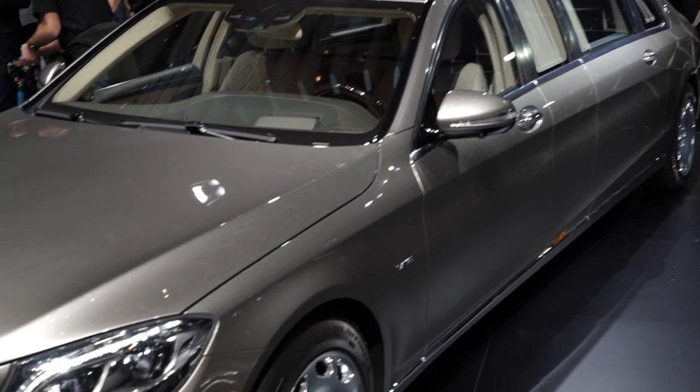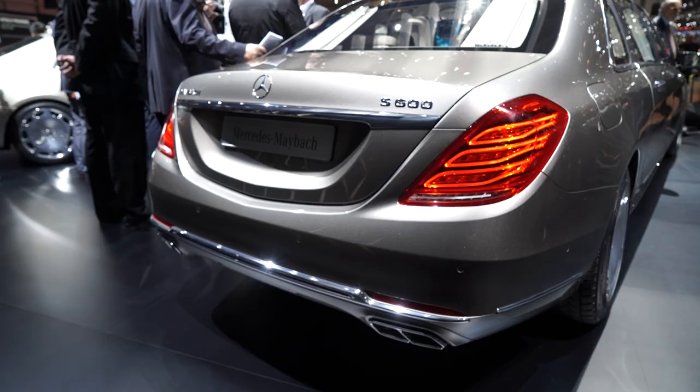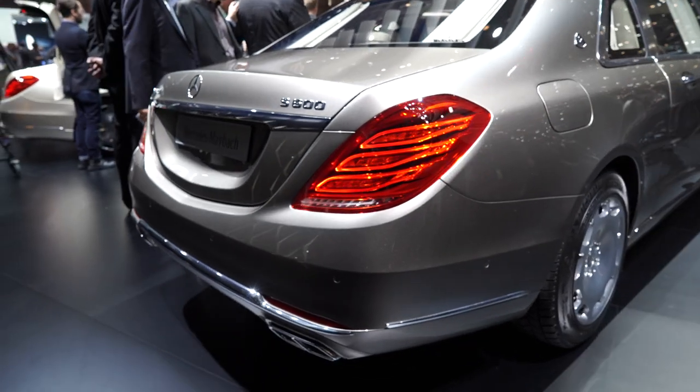After all, Daimler means for it to ferry people like political leaders, oil sheiks and monarchs from place to place. So accordingly, it can be outfitted with body armor to protect its most precious cargo.